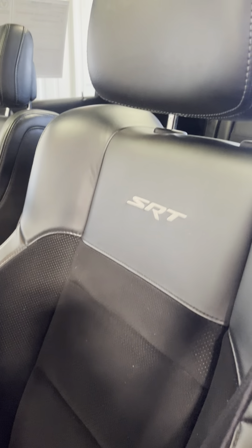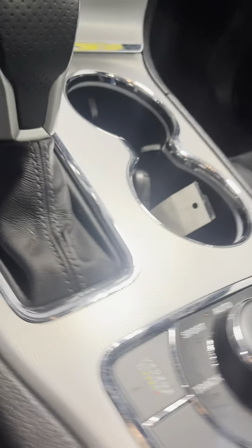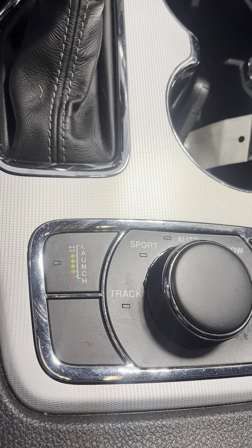Passive entry — press the button to lock, put your hand on the handle to unlock. As long as you have the keys on you, press the button to lock and then put your hand on the handle to unlock.